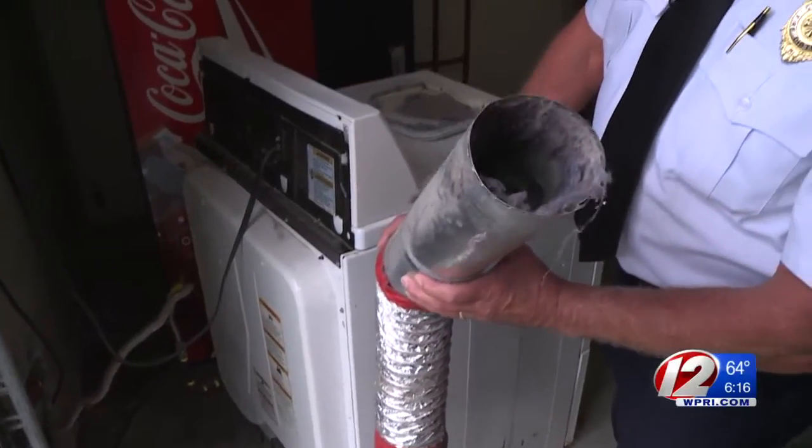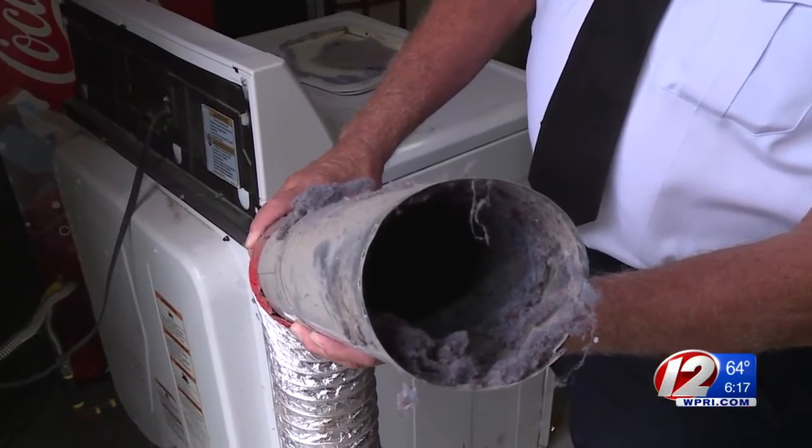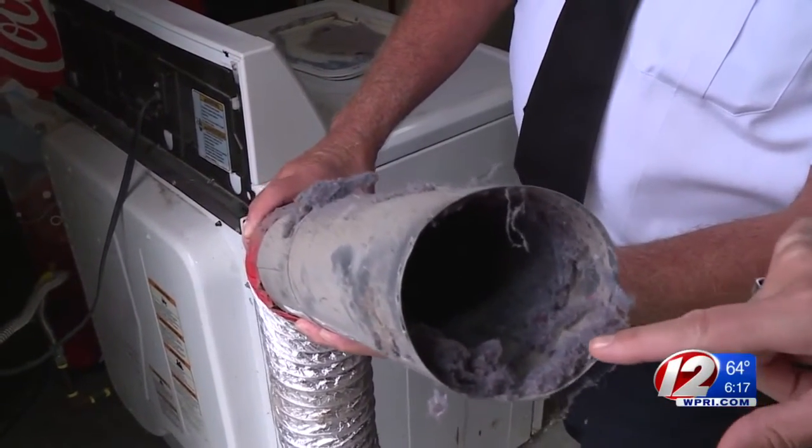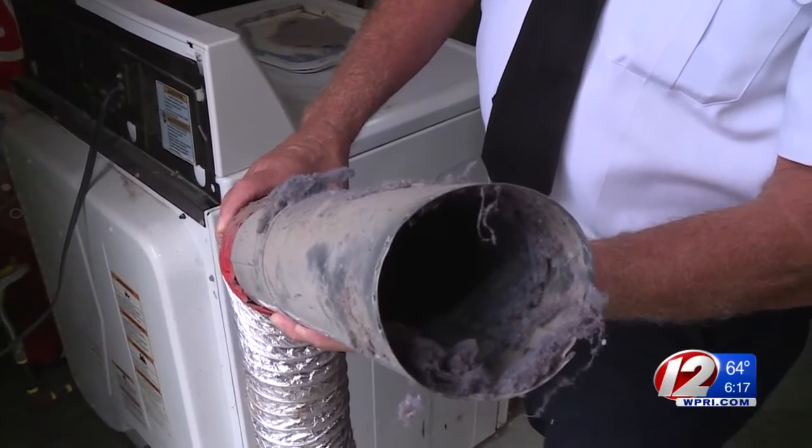You can also hire someone to do the work for you. Several local companies specializing in dryer vent cleaning gave quotes ranging from $109 up to $250. A couple of safety reminders: never leave your dryer running while you're sleeping or out of the house, don't overload it, and keep the area around your dryer clean, because heat from the dryer could ignite anything too close. With the Target 12 investigators, Susan Campbell, Eyewitness News.